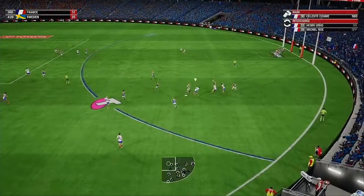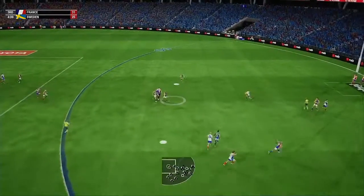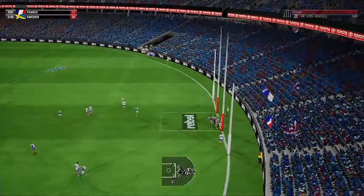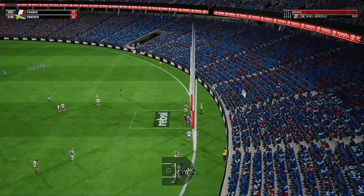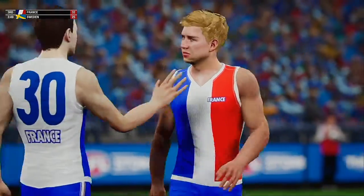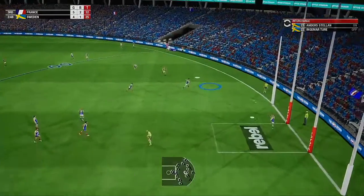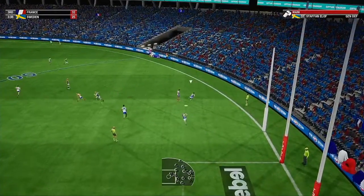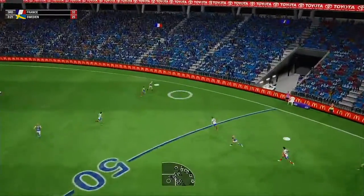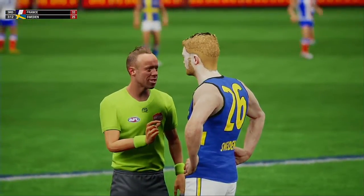Uses it by foot. Good body work to win the mark. Puts boot to ball, they chase after the loose ball. Wins the race to the ball. The home team by seven points. Unsure of their next move, finds a target. Got boot to ball, just gave it away. Clumsy tackle results in a free kick.